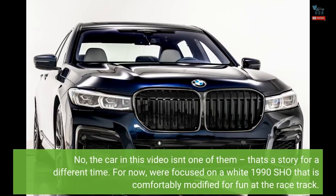The car in this video isn't one of them — that's a story for a different time. For now, we're focused on a white 1990 SHO that is comfortably modified for fun at the racetrack.